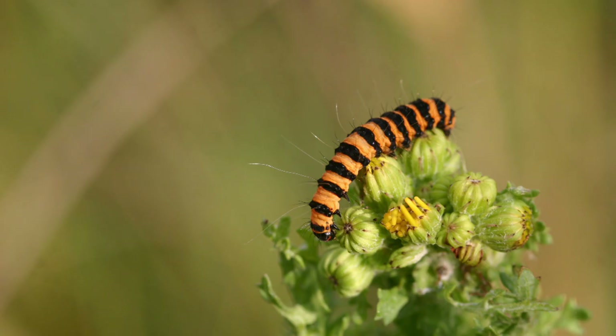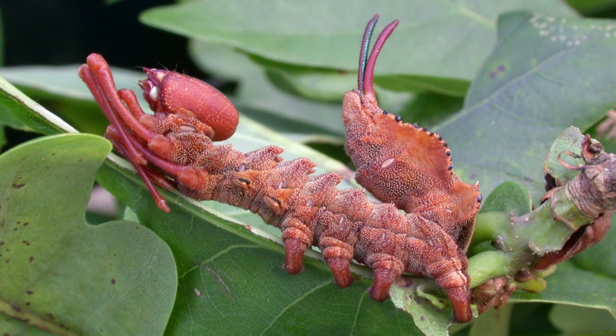And then there's the lobster moth, which doesn't look like a caterpillar at all.